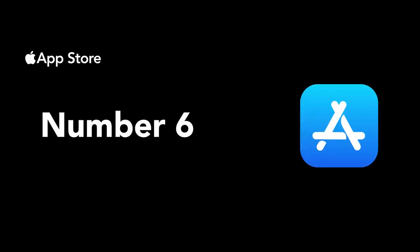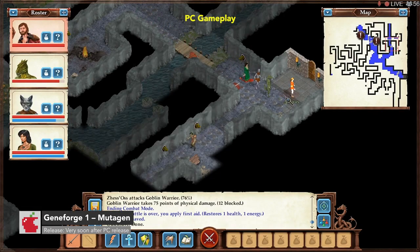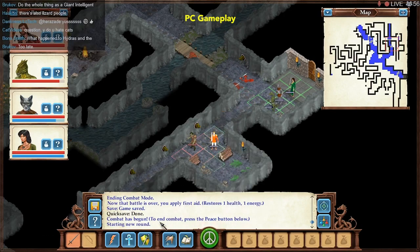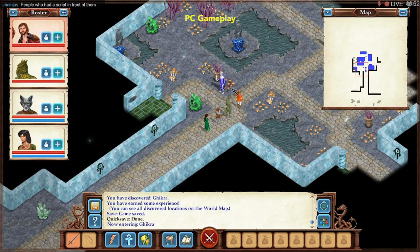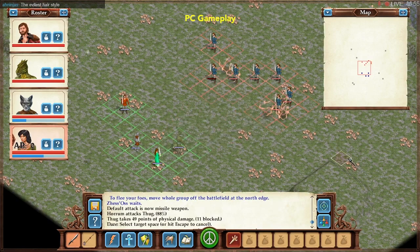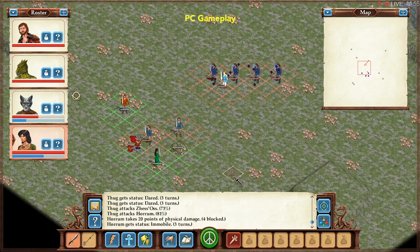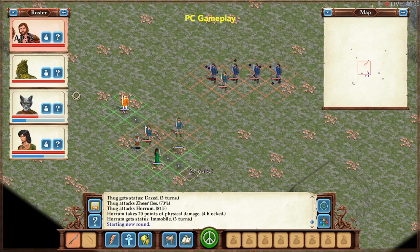Number six, we have Geniforge One: Mutagen. What we have here is a classic, low-budget role-playing game that brings ideas that are still fresh for today's modern gaming world. You get to play as a wizard who has the power to create life and more. Create a trap, a tool. Use your spells, pets, and monsters to defeat enemies. Use dozens of skills and abilities.